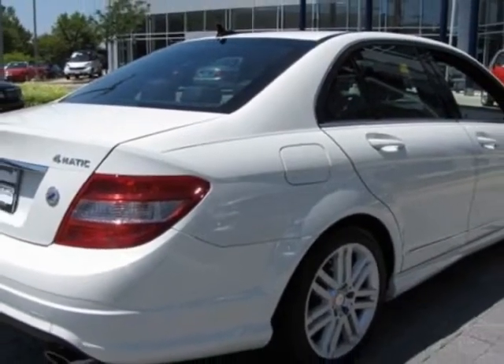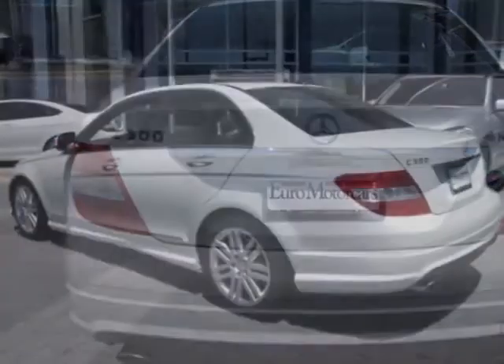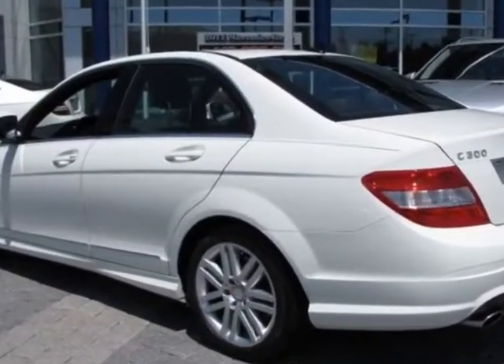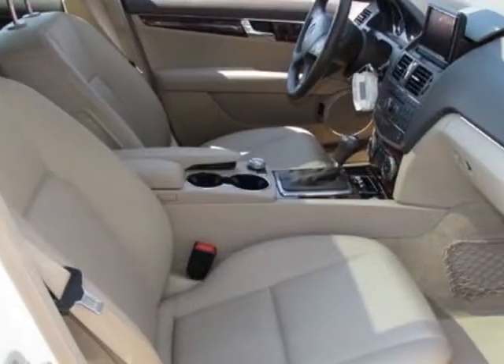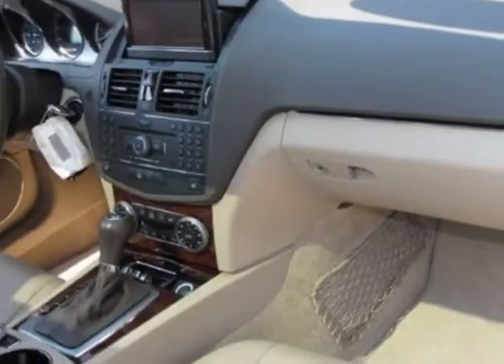This vehicle gets an estimated 17 miles per gallon in the city and an estimated 25 on the highway. The C-Class boasts a 3.0 liter engine and has a 7-speed automatic transmission.